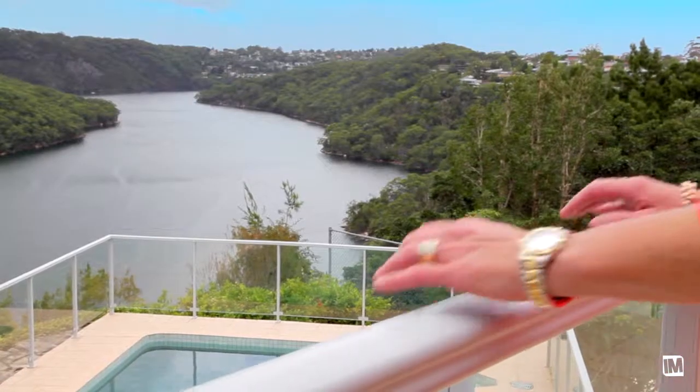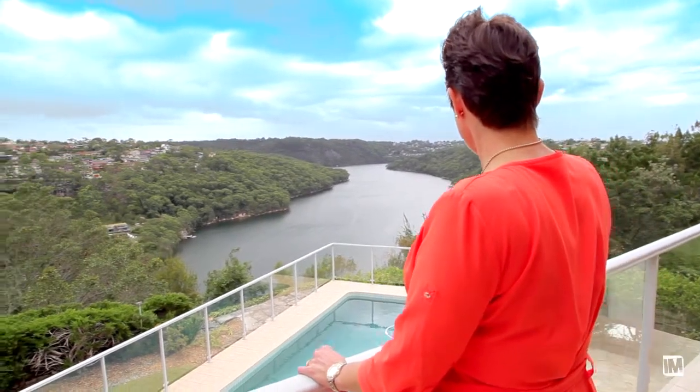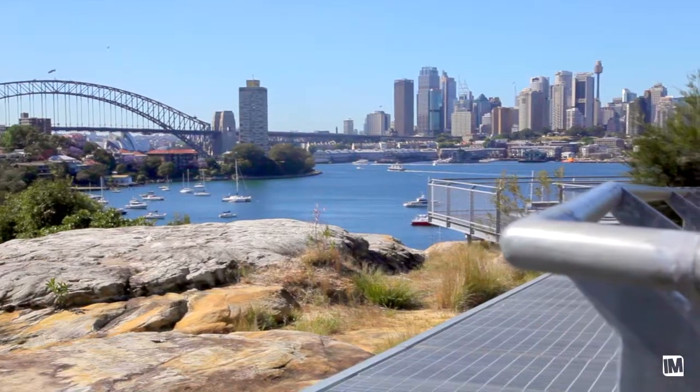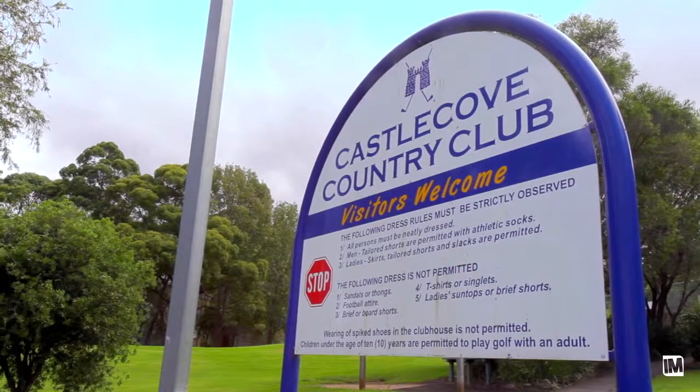This property presents beautifully externally. It's set on sprawling, well-established gardens offering a sun-soaked in-ground pool presiding over Middle Harbour. The location of this property is blue ribbon — just 12 kilometres to the CBD and on the footsteps of the Castle Cove Country Club. 45 Neerim Road offers country tranquility in a blue chip setting.